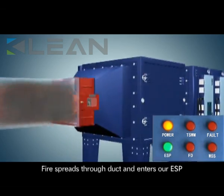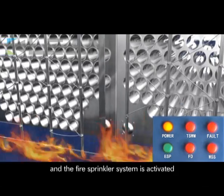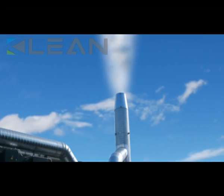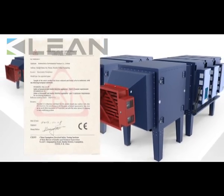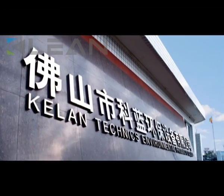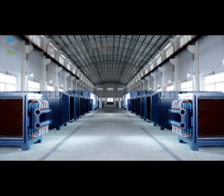Moreover, there is the intelligent fire safety system to secure the safe and reliable operation of the purification system. Maximum efficiency in superlative safety — CLEAN ESP is the most efficient and sustainable way of removing smoke and fume from industrial emissions. Today, CLEAN has become the world's leading supplier of ESP.